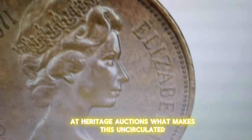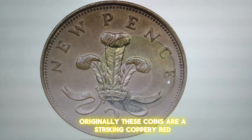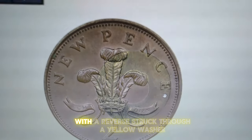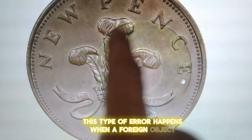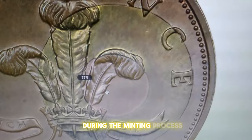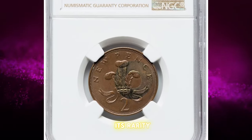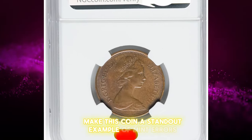What makes this uncirculated two-pence coin so valuable even in its brown condition? Originally, these coins are a striking coppery red. The secret lies in the reverse side of the coin — this is an error coin with a reverse struck through a yellow washer. This type of error happens when a foreign object, in this case a washer, accidentally falls onto the coin blank during the minting process. When the coin is struck, the washer leaves a distinct impression, creating a unique and identifiable error. Its rarity and the unusual circumstances of its creation make this coin a standout example of mint errors.